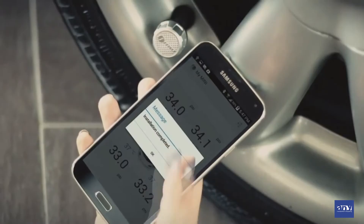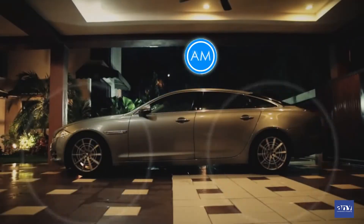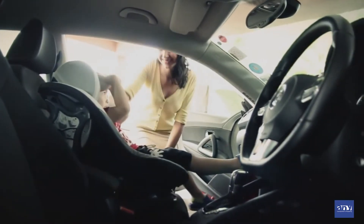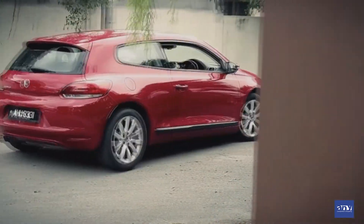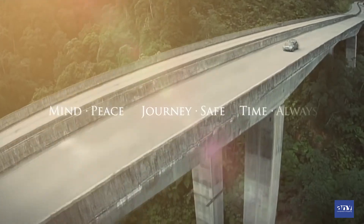PhoboTire is intuitively designed for quick and easy installation. It has a built-in theft deterrent feature and notification when the sensor is missing. It monitors your car tires continuously, 24 hours every day, giving you and your family peace of mind for a safe and comfortable ride. PhoboTire monitors for you so that you can enjoy the journey.